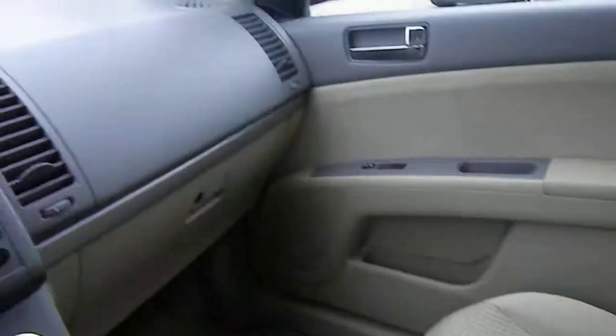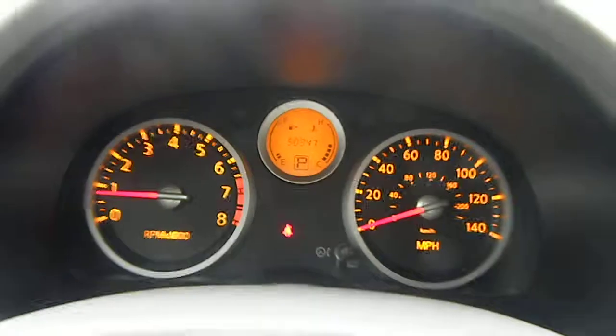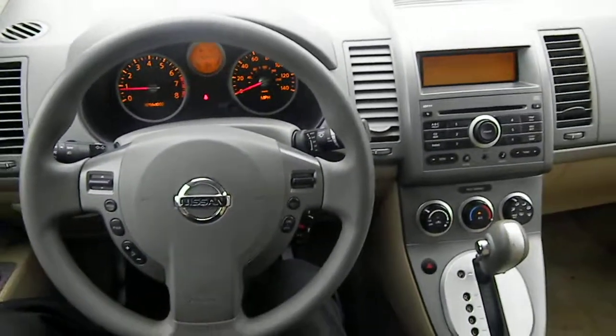This is a 2008 Nissan Sentra. It only has 50,347 miles on it. Come on down to Meadowland of Carmel and check it out.